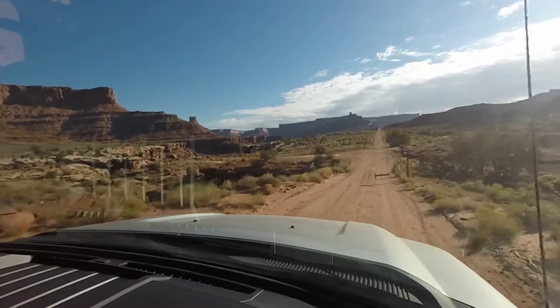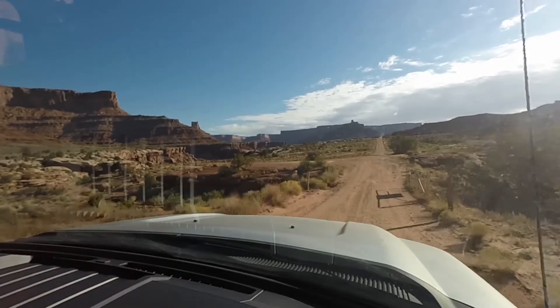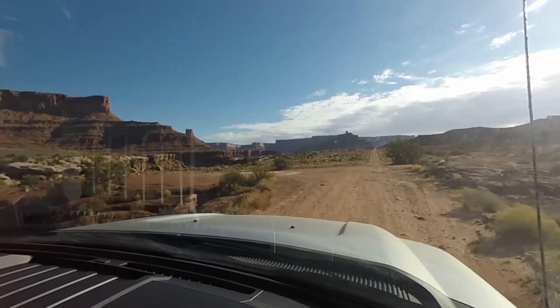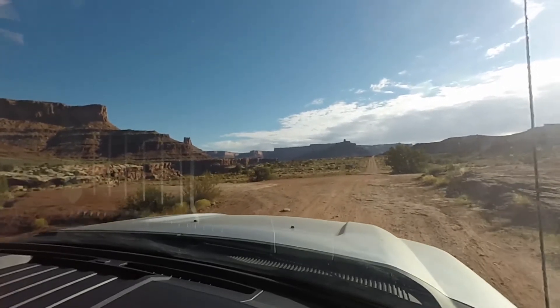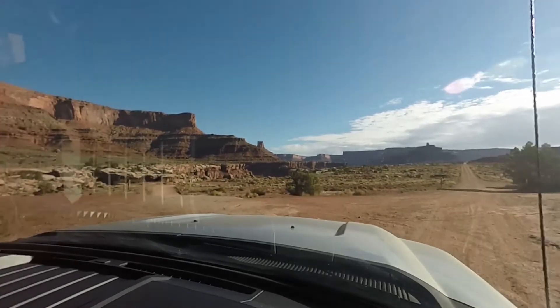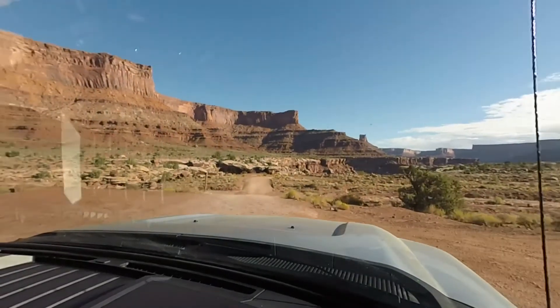We're approaching a junction here. If I had gone straight on it would have led to a 48-mile track that goes all the way around Canyonlands National Park. I didn't fancy that so I turned left, onto what's called the Potash Road.